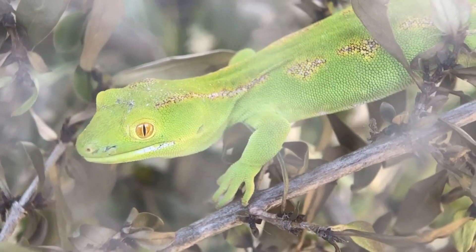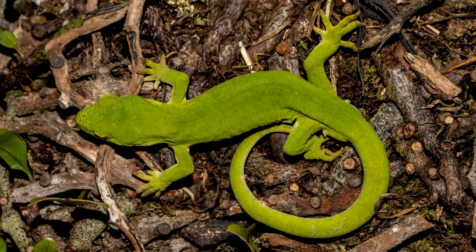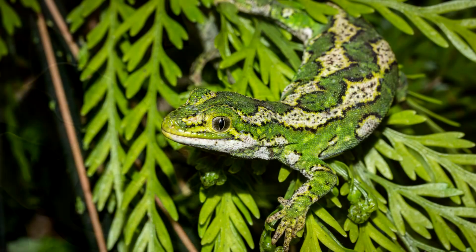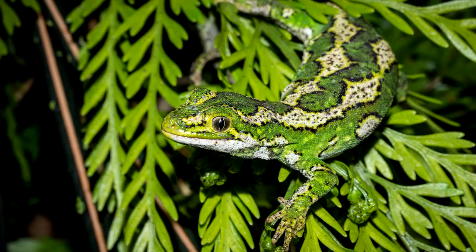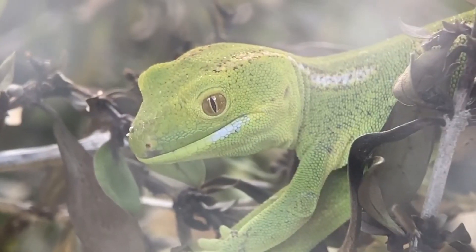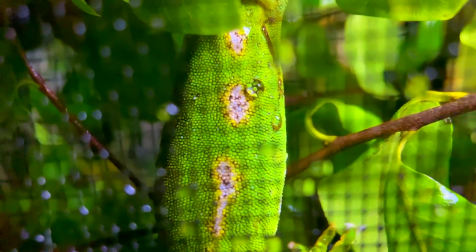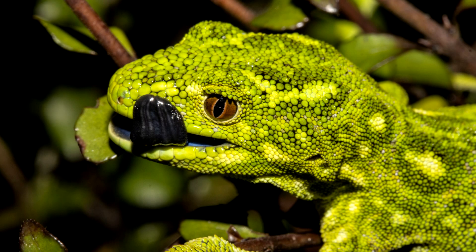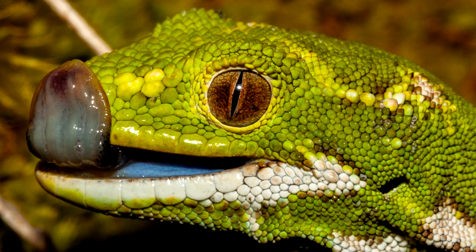A green gecko's tail is prehensile and used for climbing and moving through tree branches. Some species are largely green, but others have white or cream spots or blotches in striking patterns. Some have relatively smooth scales and others are quite rough, like sandpaper. Some species have a red tongue, but others have a black mouth and blue tongue. There's lots of diversity in the green gecko genus.